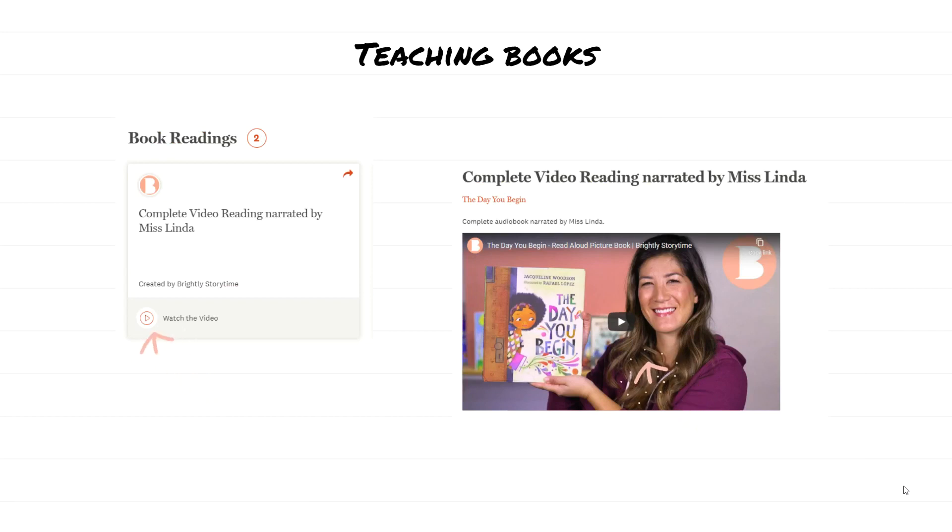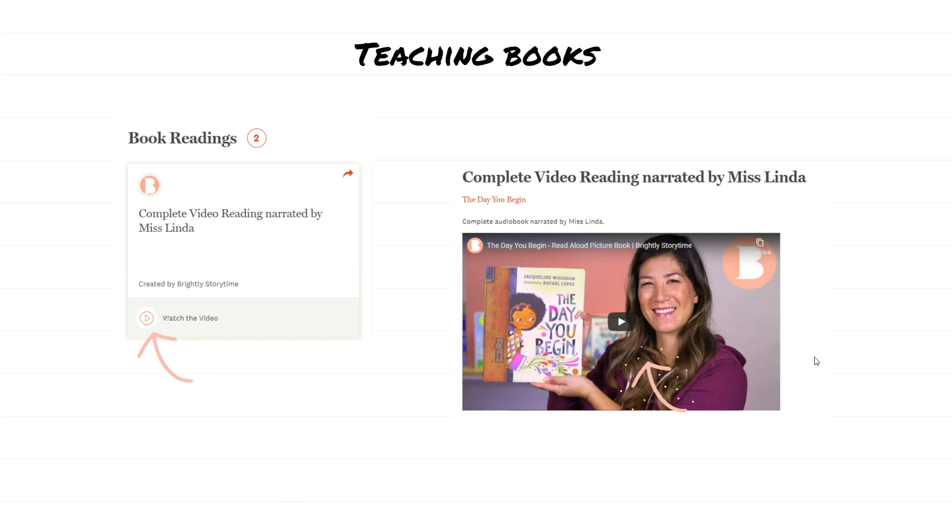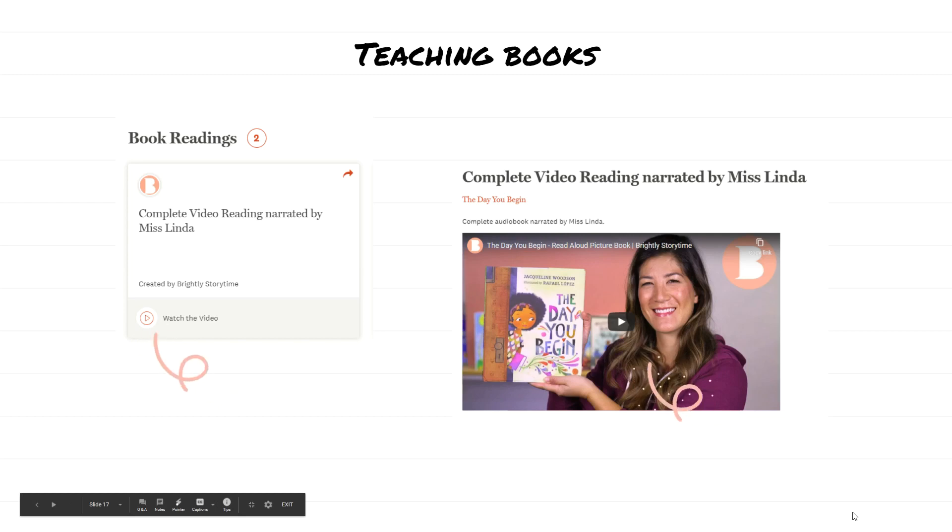Once they find a book they're interested in, they can press the play button and get a video pop-up of a person reading them the story. Cuando escogen su libro, nomás hagan click donde dice Watch the Video y pueden escuchar un libro que lo van a leer para ellos, que es algo muy divertido para los estudiantes. Gracias — thanks for joining us for our Tech Tip Tuesday. Gracias por estar aquí en nuestro Tech Tip Tuesday.